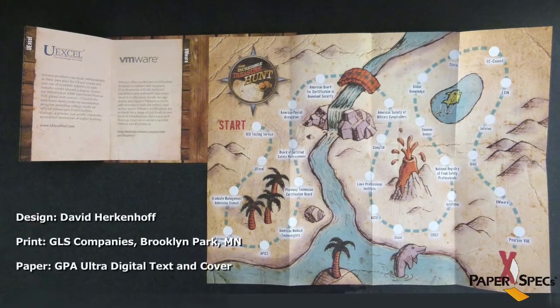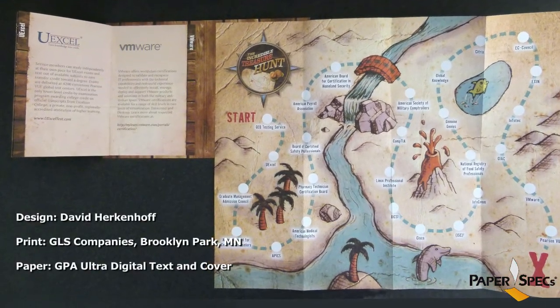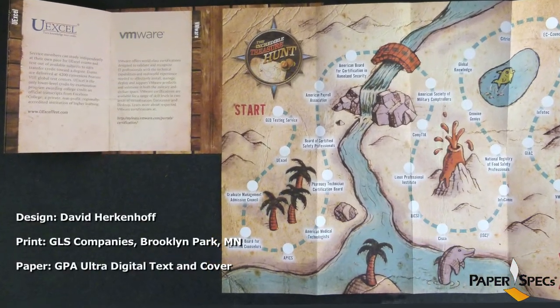Department of Defense Worldwide Education Symposium. Wow, the title conjures up some rather serious, very stuffy atmosphere, doesn't it? But this event became a virtual treasure hunt thanks to David Herkenhoff's inspired design for this pocket guide that featured all the exhibitors of the event.